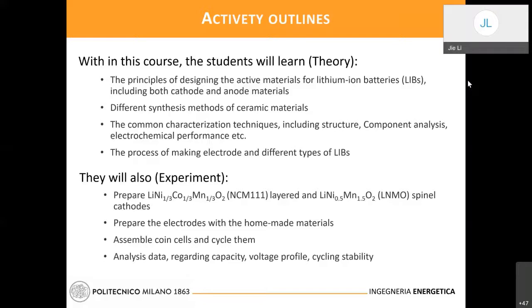After preparing this type of materials, the second step is to mix electrode out of this type of materials, then assemble the coin cell in our lab, and then cycle them — test the electrochemical behavior with different electrochemical methods.